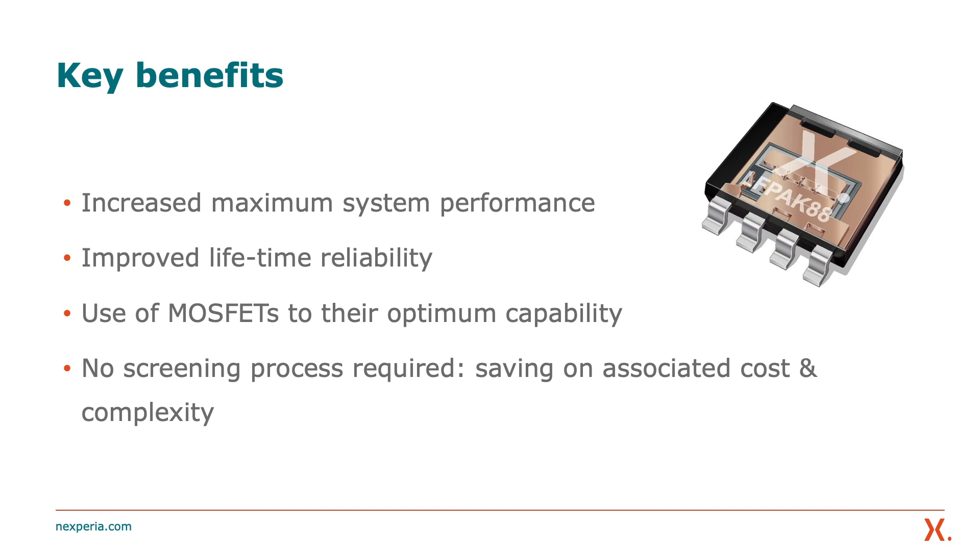Nexperia's current sharing MOSFET technology is currently in development and is due to release at the end of 2020. I hope you enjoyed the video. For more information, please visit Nexperia.com. Thank you very much for watching.